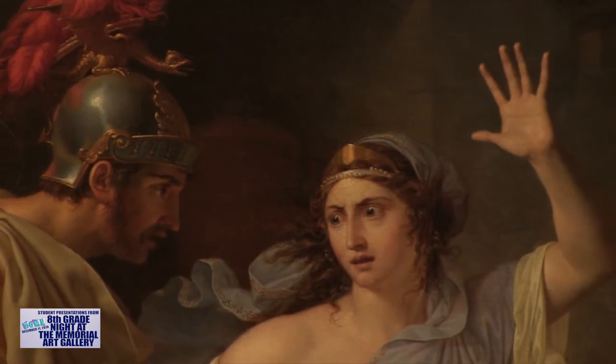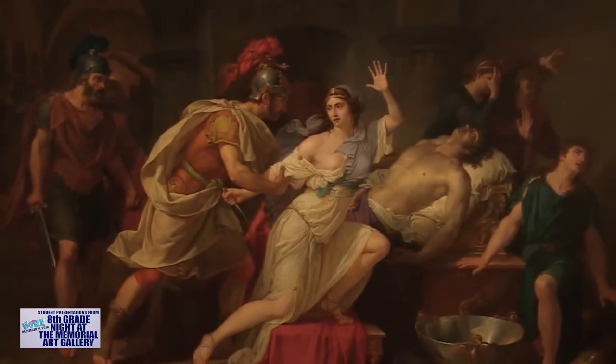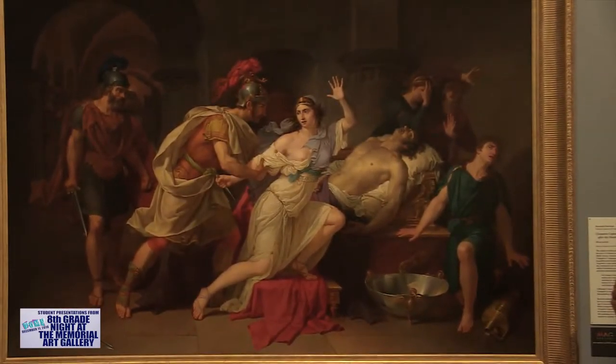The name of the painting is Cleopatra Captured by the Roman Soldiers After the Death of Mark Antony. I chose this painting because when I came in this room during our tour, I was immediately drawn to it.